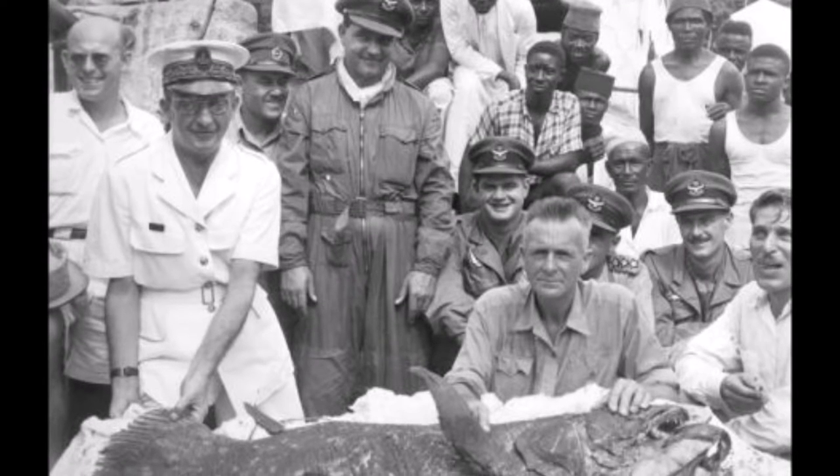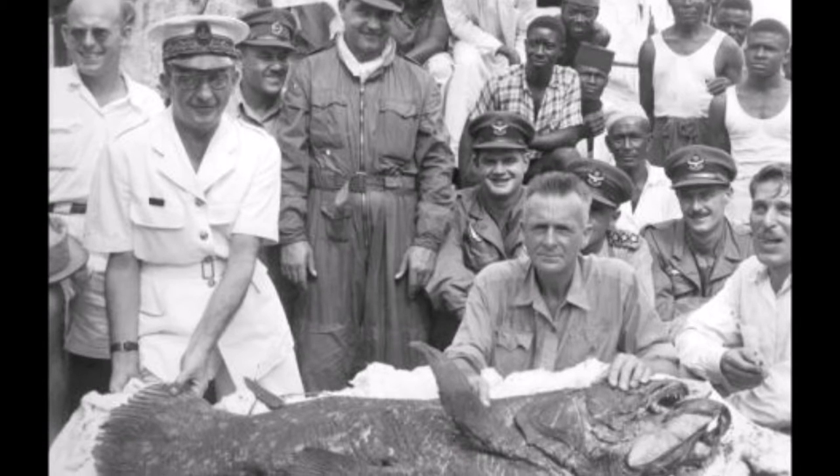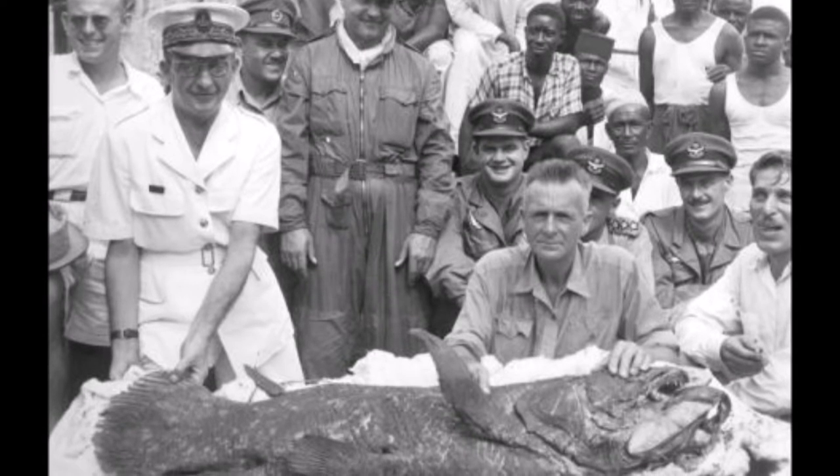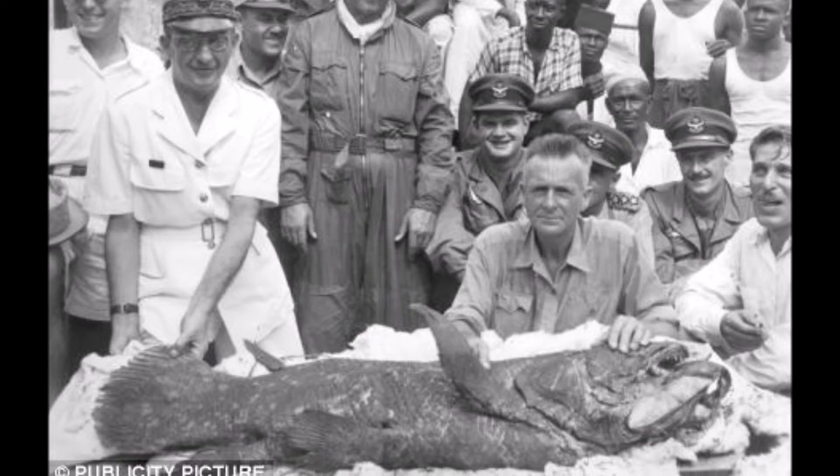The information about coelacanth reproduction is very limited as only two females bearing pups have ever been caught. It is difficult to label how endangered coelacanths are, as they are so uncommon. From what we do know, they are extremely endangered. Scientists estimate there are only 500 left in the world today.